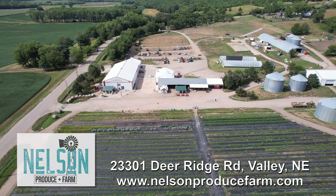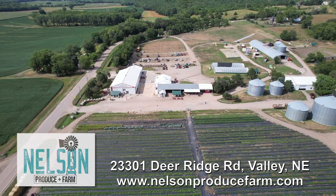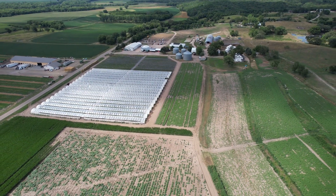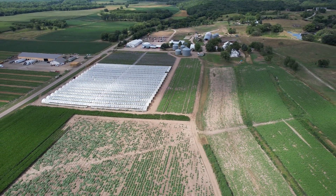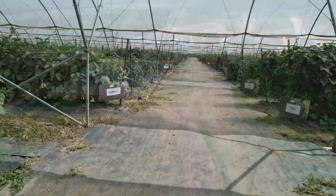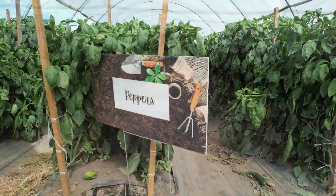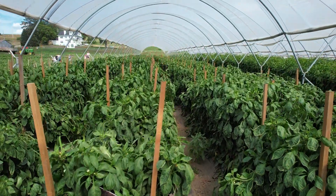We opened our farm up in 2019 to the public. We grow over 400 acres of produce. We opened our farm up to the public to come out and you-pick produce. We had roadside stands but we really wanted a place for them to come see where the food is grown and be able to interact with the real working farm.